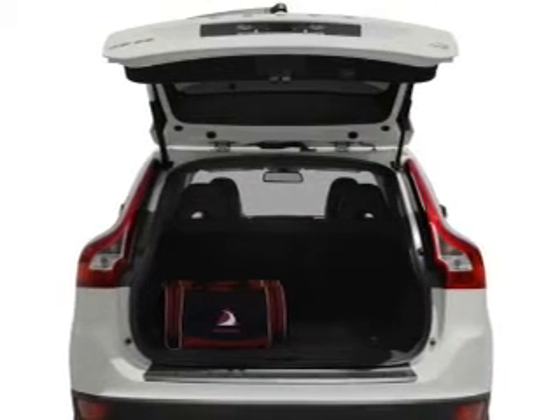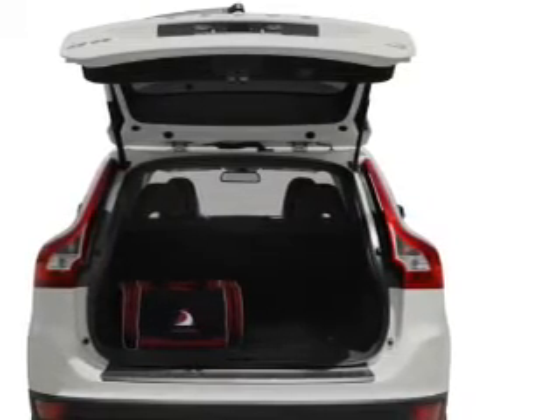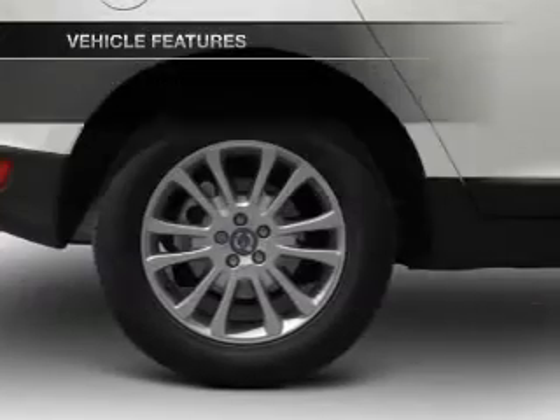There's nothing like a sunroof on a nice day. Power and reliability are a great combination — this vehicle has both. And with these notable features, you won't want to miss out on the opportunity to own this amazing ride.